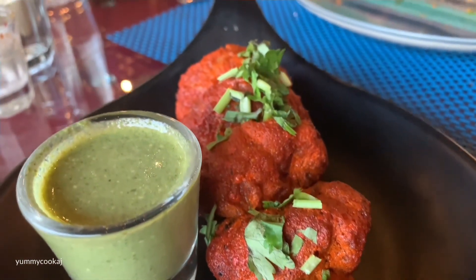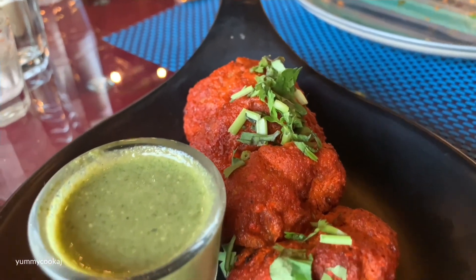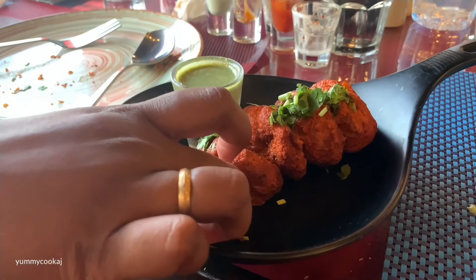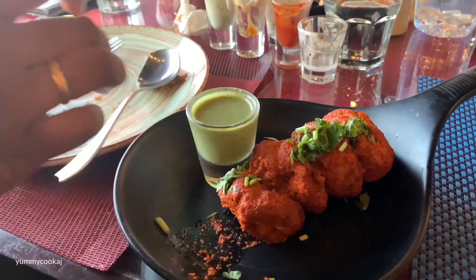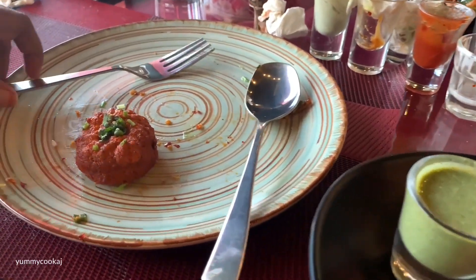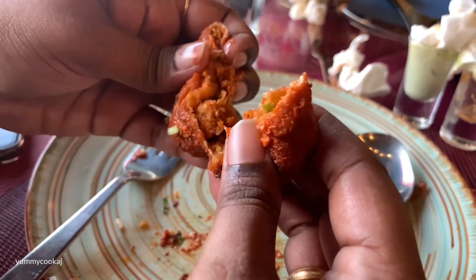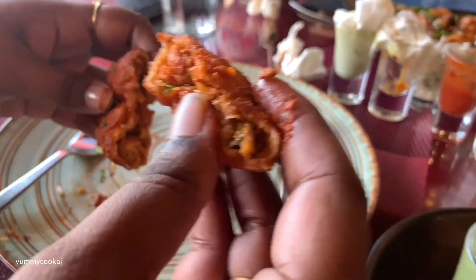The next order is tandoori chicken tikka momos. One particular momo is black in color, but the marination is slightly off — it's a bit rubbery. The exterior and marination use food coloring.